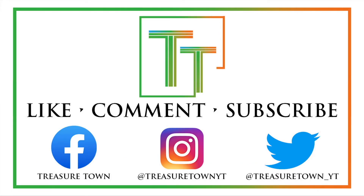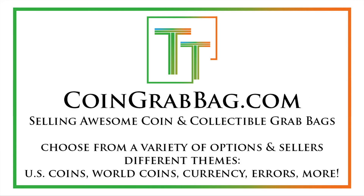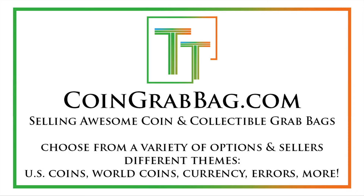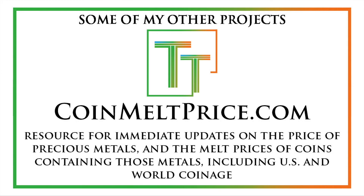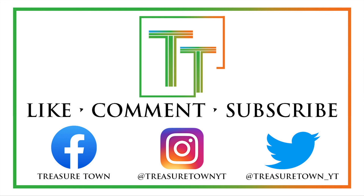Thanks for watching the video — I'd encourage you to like, comment, and subscribe to stay updated. I've also got Facebook, Instagram, and Twitter so you can follow me there. TreasureTownYT.com is the main channel website, definitely give that a visit. CoinGrabBag.com currently redirects there — it's got good opportunities for very fair grab bags from me and other sellers. TreasureTownCoins.com will be my coin dealing operation in the future. CoinMeltPrice.com for updates on the melt prices of your coins, both U.S. and world. And CoinsMetalsCards.com is being developed as a marketplace and news source for coins, metals, cards, and collectibles. See you in the next video — hope you have a good day.